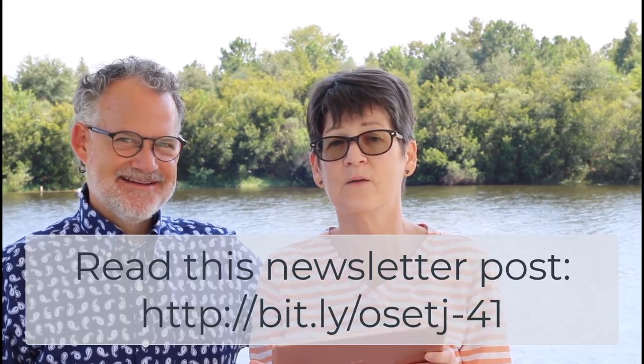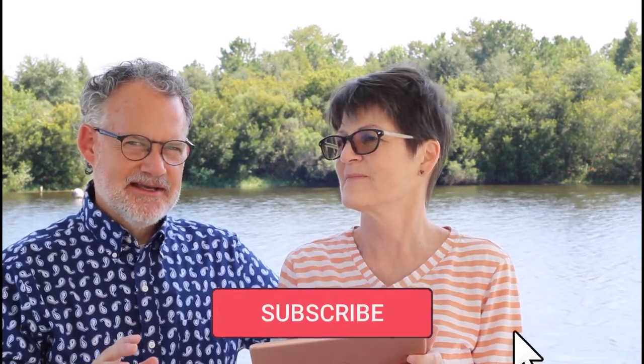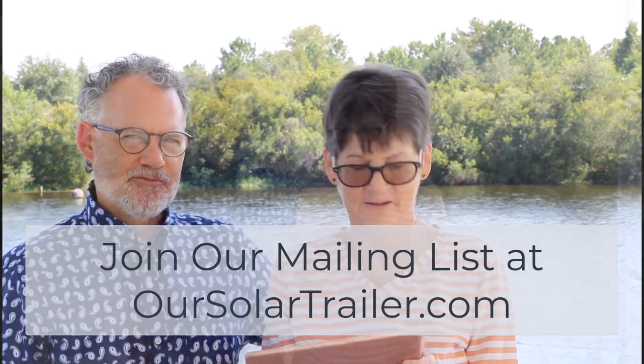Welcome to our solar electric trailer journey. We're so glad you've joined us today. In this episode, we will be talking about how to save time and money on a road trip when you're using your EV. Our tip today is a little bit counterintuitive and frankly won't always work, but stay with us until the end so you can appreciate when you can take advantage of this nuance to have a quicker, more enjoyable road trip.